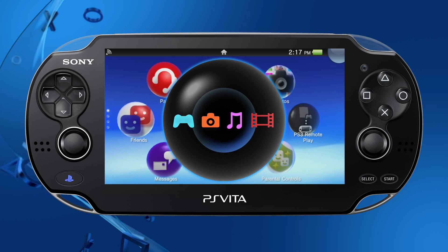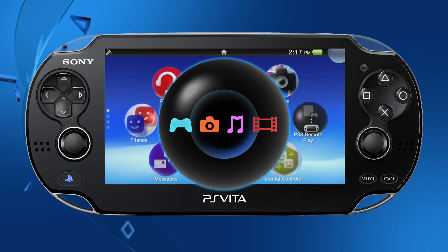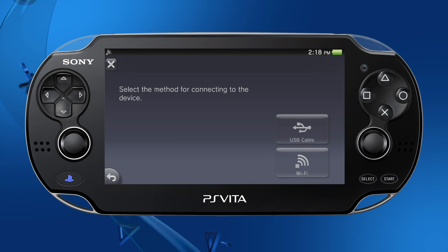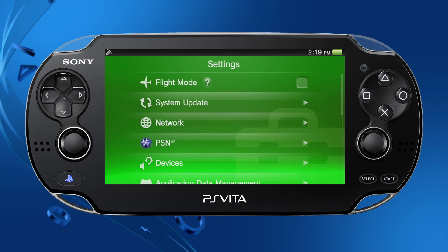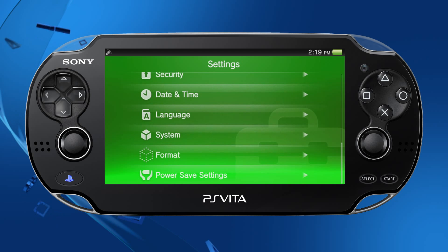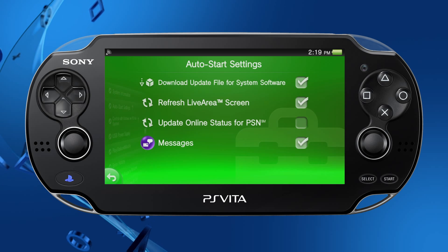On the Content Manager, you can now transfer data by connecting to PS3 using Wi-Fi on the PS Vita. Once you select PS3 system, you'll see the option to connect via USB or Wi-Fi, making it easier to transfer content than ever before. You can now download PS Vita's system software updates automatically. To use this feature, activate it under the Auto Start Settings in the Settings menu.